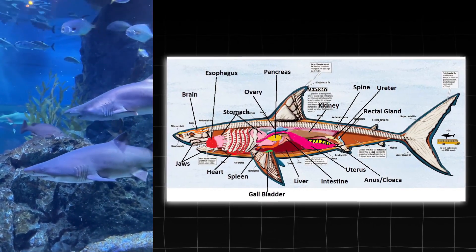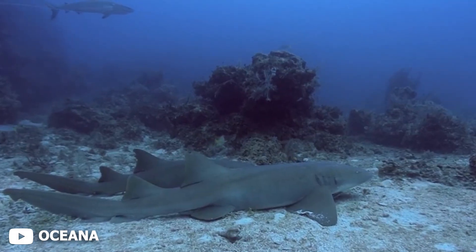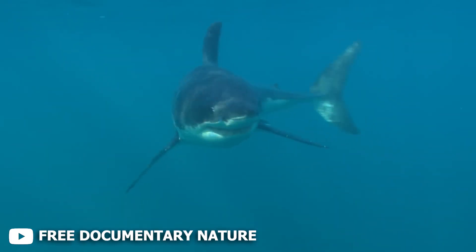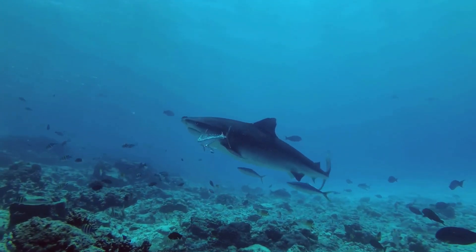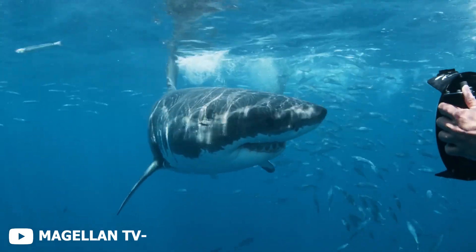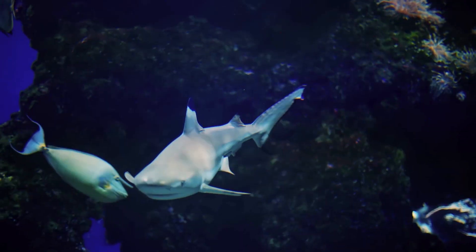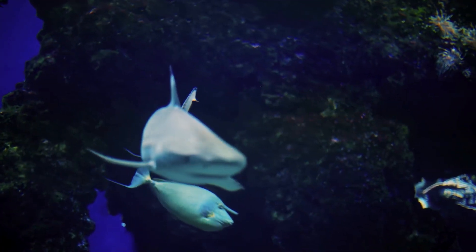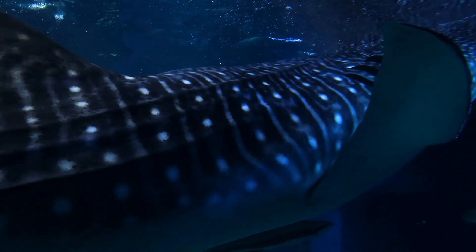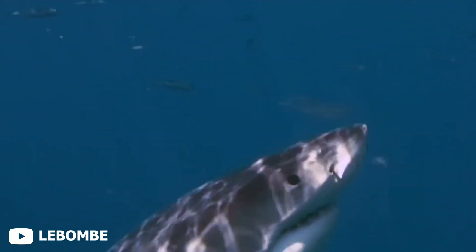Unlike humans, sharks don't have lungs. Instead, they breathe through gills — specialized organs that pull oxygen from water and release carbon dioxide. Sounds simple? It's not. Water only contains about 1% of the oxygen that air does, so sharks had to evolve to become ultra-efficient, absorbing up to 80% of the oxygen that passes over their gills. Their secret? A counter-current exchange system. As water flows one way across the gill filaments, blood flows the opposite way inside, maximizing oxygen absorption.